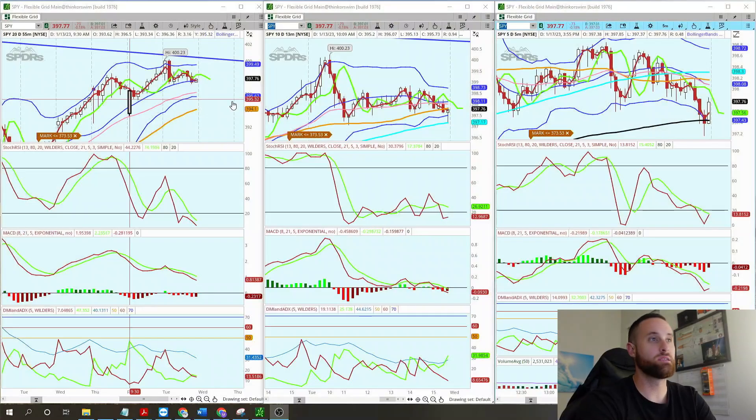We just hit a major milestone in the stock market today. Welcome back to the channel. My name is Mateo. Let's take a look at what happened today.